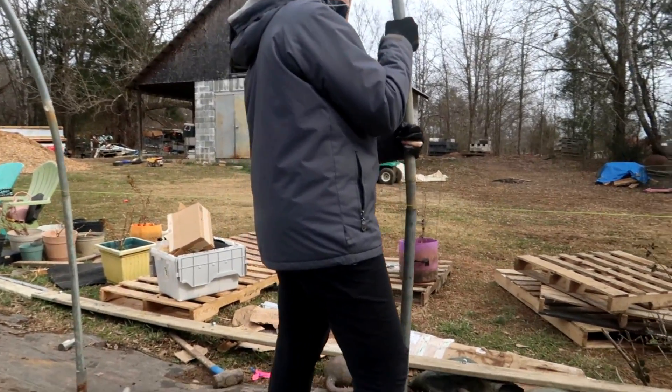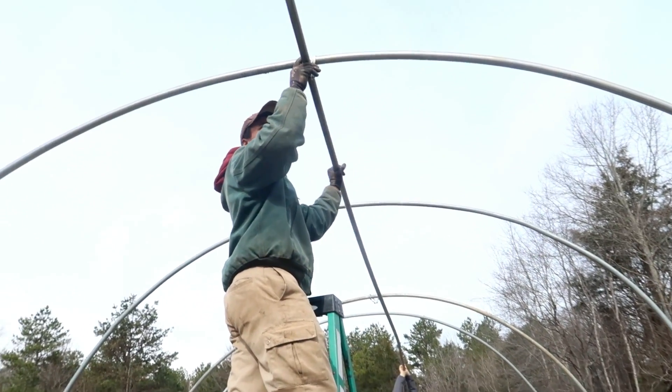These two did an excellent job throughout this project, and they've really been stepping it up here on the farm. Once we had everything lined up and level, things moved much faster. Lacey came out and helped me insert the hoops onto the side posts. Once the hoops were in place, it really looked neat seeing things come together and the greenhouse taking shape. Then after that, we set up the center top rail.